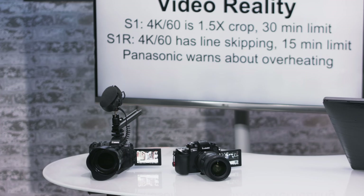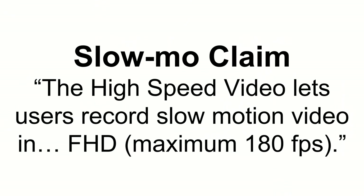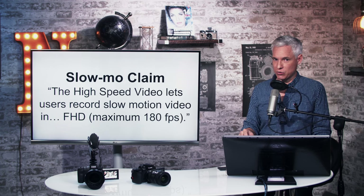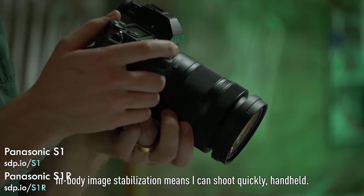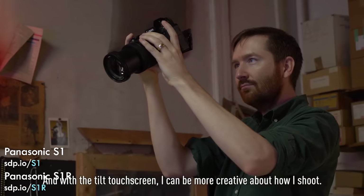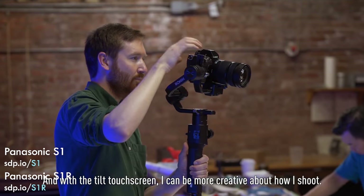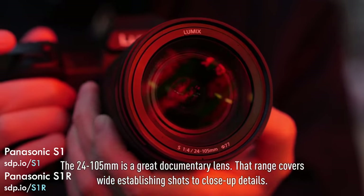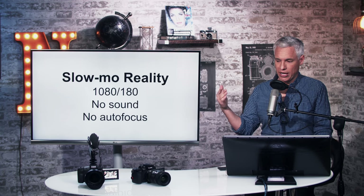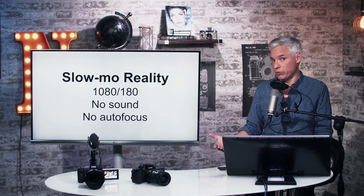Here's the slow motion claim: 'The high speed video lets users record slow motion in full HD at a maximum of 180 frames per second.' This is technically true, but 180fps eliminates sound — there's no audio and no autofocus. You could get nice slow motion, but the lack of autofocus means you won't be tracking any moving subjects, which can be one of the coolest things to get with slow motion. And the lack of sound makes syncing multiple cameras much more difficult.